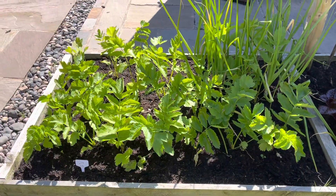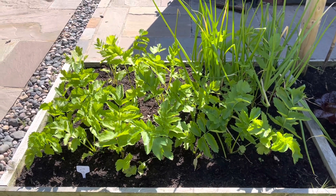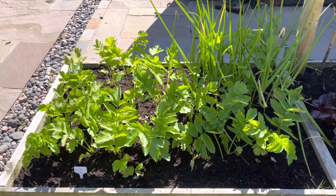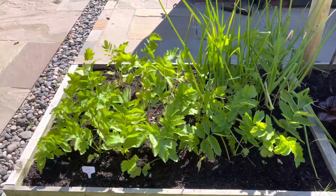Those are my second batch of parsnips. I've got one that's a lot further on than that on the allotment — those are the ones for September. These are the ones for winter.